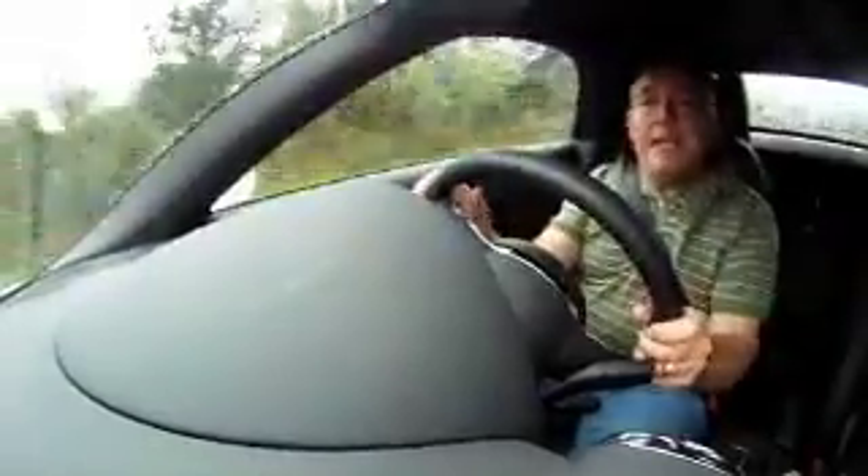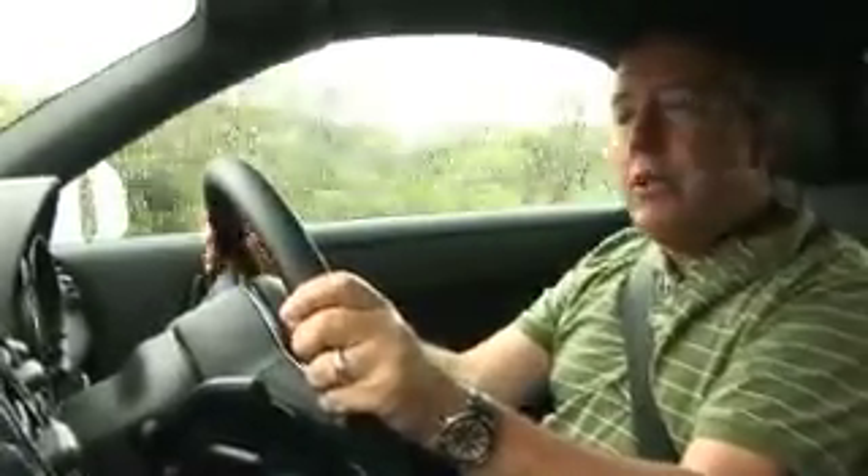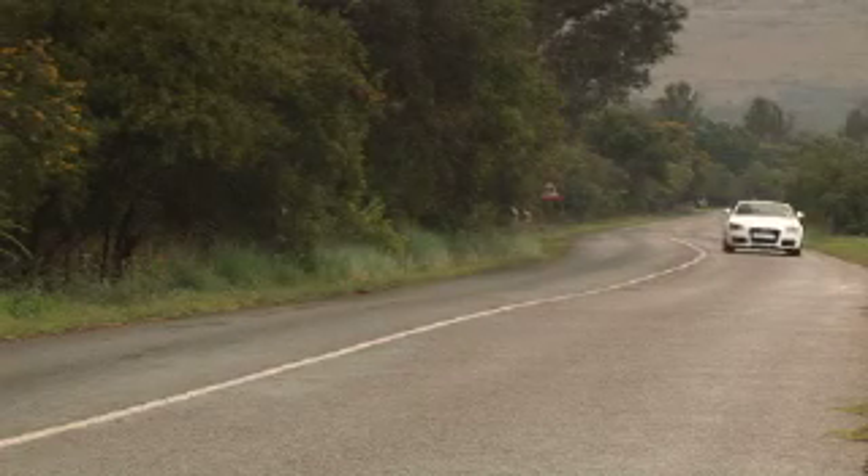The best way to enjoy this Roadster is obviously with the top down, but having said that it's pretty competent as it stands — not as much scuttle shake as you'd expect, pretty wieldy handling and plenty of power. Of all the TTs this is the fastest one — except for the TT RS — with a 0 to 100 time of 5.8 seconds and a top speed of 240 kilometers per hour. That's slower than the coupé, as this car is not quite as streamlined and the Quattro all-wheel drive system also means more drivetrain drag. Generally though, a very competent, very enjoyable sports car.